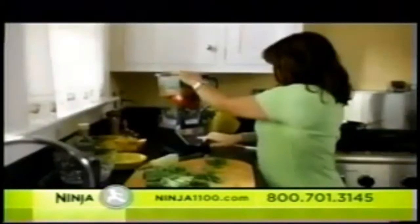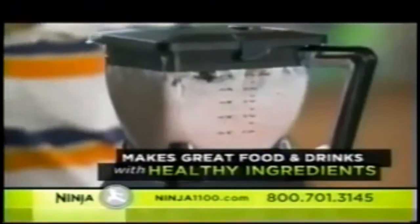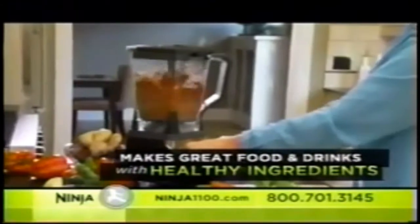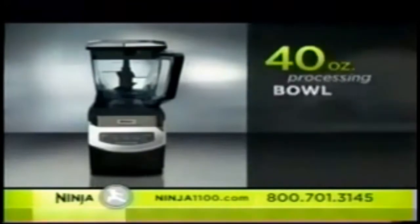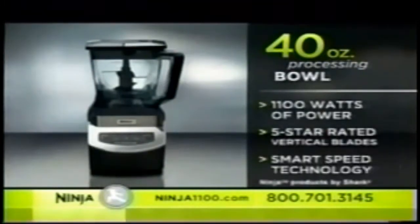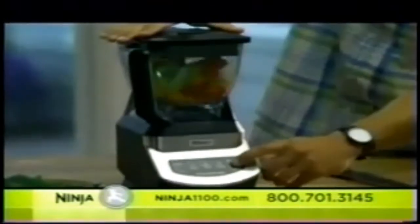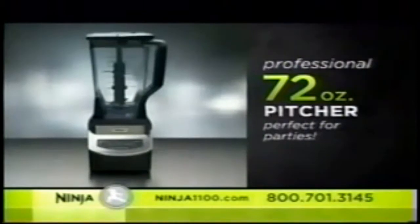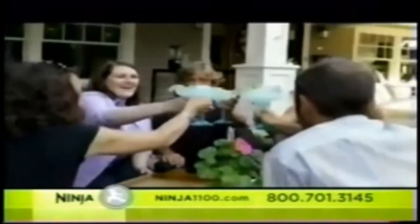Finally, a system so versatile and simple you'll want to use it every day. With the Ninja, you can make great foods and drinks with fresh, healthy ingredients that you control. Order today and you'll receive the 40-ounce container that can make everything from incredible frozen coffee drinks to all the ingredients for a great-tasting healthy pizza — even the pizza dough. Plus, you'll also receive a jumbo 72-ounce container. Entertaining is easy when you can make a whole party's worth of food and drinks in seconds.